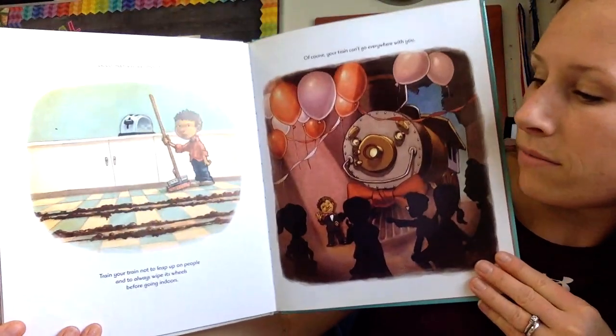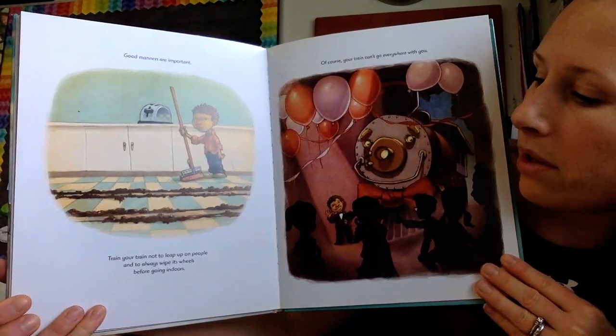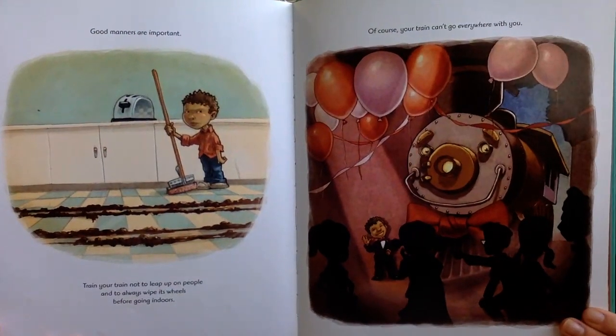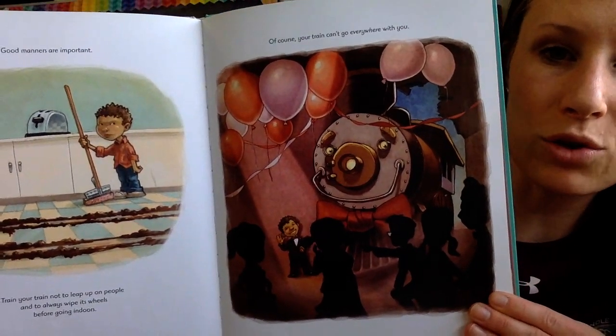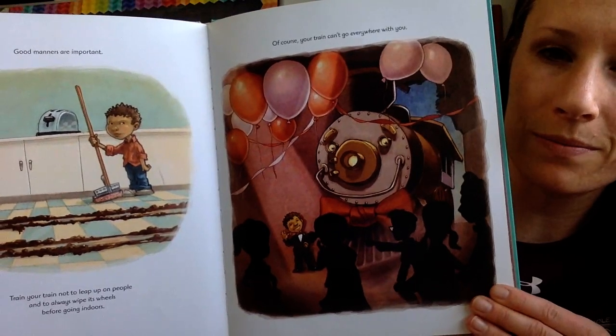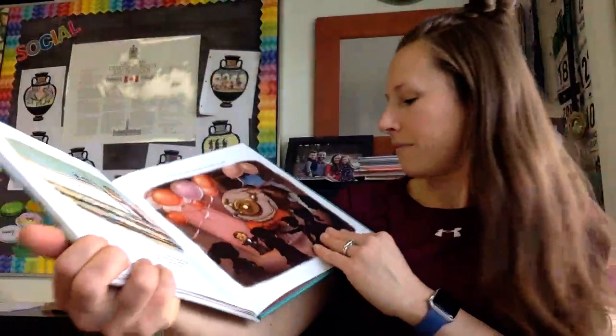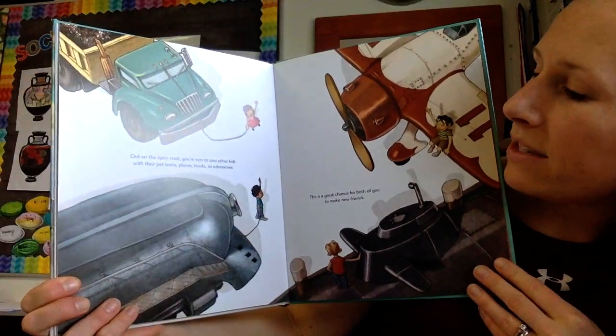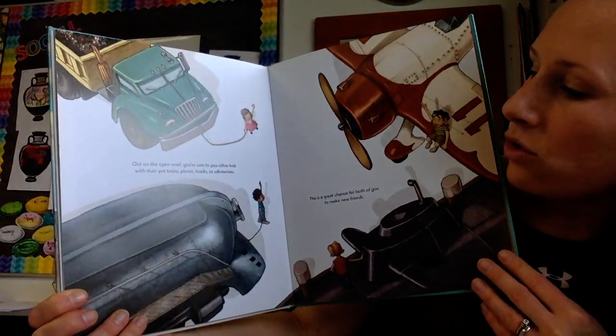Good manners are important. Train your train not to leap up on people, and always wipe its wheels before going indoors. Of course, your train can't go everywhere with you. Out on the open road, you're sure to pass other kids with their pet trains, planes, trucks, or submarines.